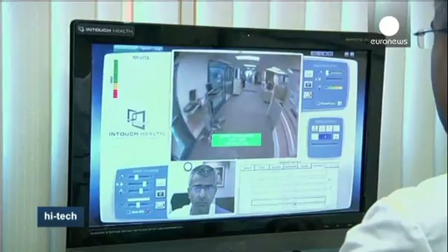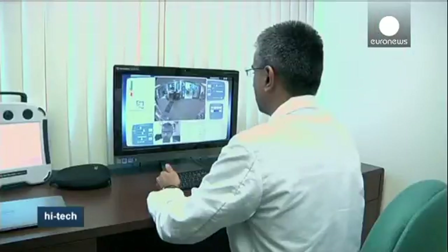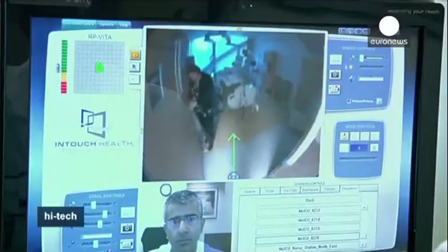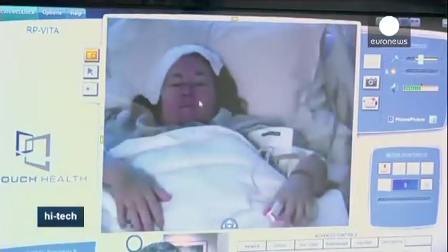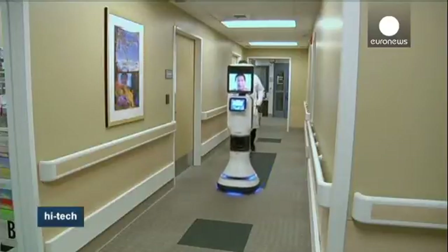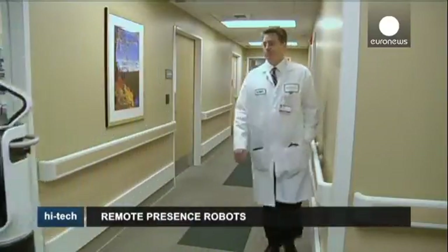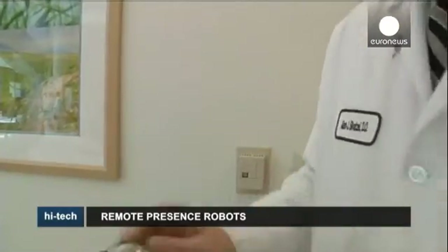A growing number of hospitals are using remote-presence robots to expand access to medical specialists, especially in rural areas where there's a shortage of doctors. The physician can't touch the patient, but there's always a nurse or medical assistant on site to help if needed.